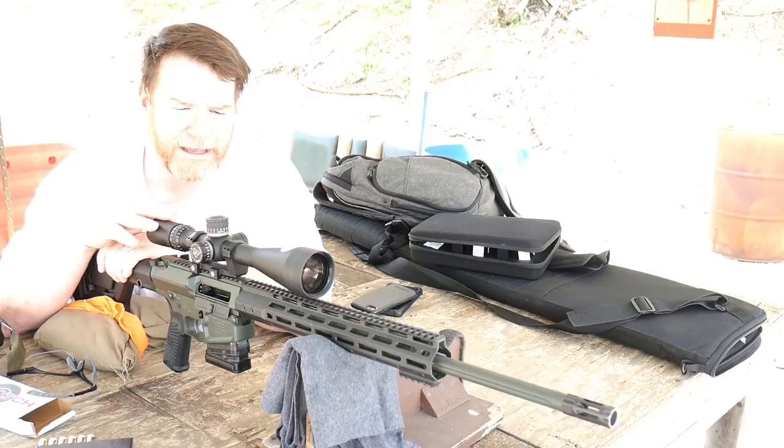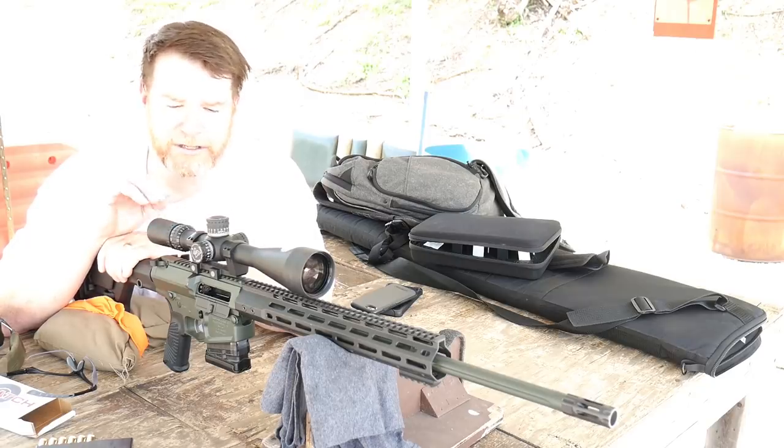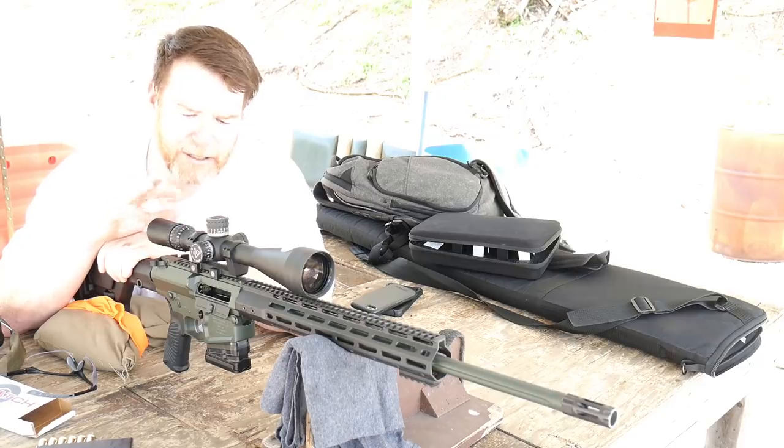This thing is topped off with a Nightforce NSX 5.5-22 — a beautiful scope. Let's talk about the rifle.